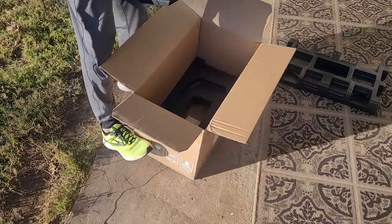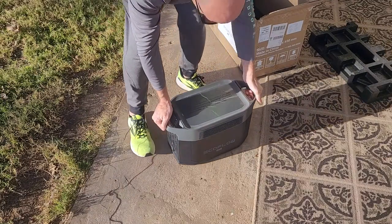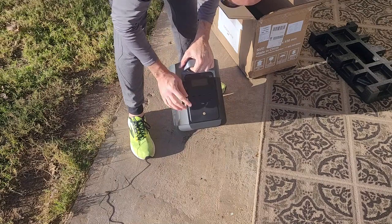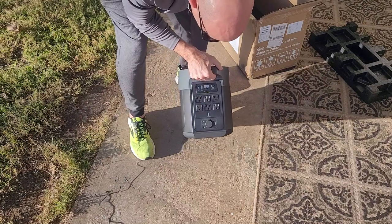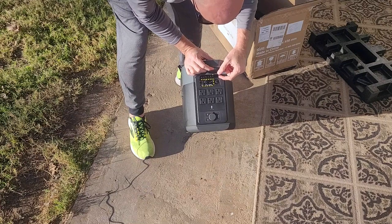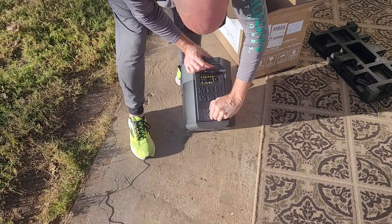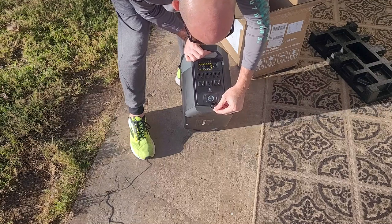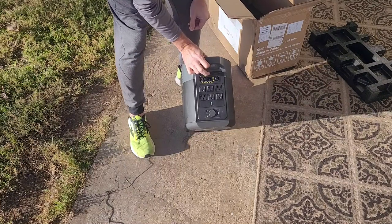So there you go — that is it. You got the digital side over here, your USB fast charges, your on/off switch. And on this side you have six plugs. There are some adapters, some fast and slow. And it's a 12 volt. That's the sides — nothing on the bottom.